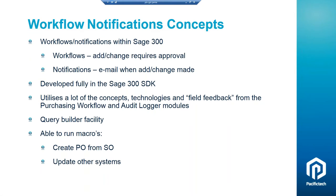Looking at key concepts within WN: it sits inside Sage 300, which makes it very easy to configure. There are two different parts — workflows and notifications. Workflows are where a user needs to make an approval before an add or update gets applied to Sage — that's the whole approval side of things. Notifications send out an email when certain criteria are met. Sometimes companies just want to be notified of things happening rather than having a full approval process. WN is developed fully in the Sage 300 SDK and utilizes concepts from our other workflow modules and the audit logger module, bringing those two areas together.